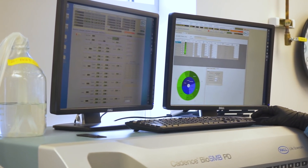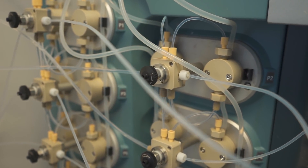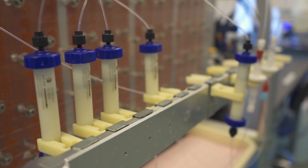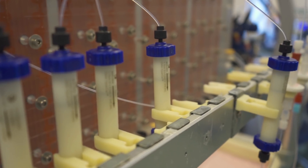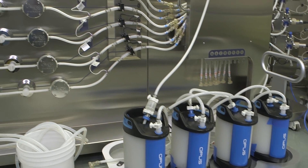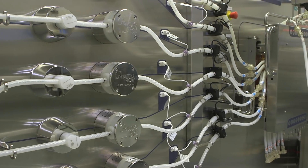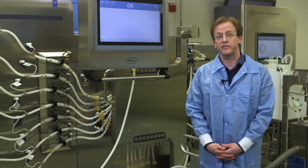One of the big drivers associated with continuous operation is the reduction in the amount of sorbent required to process a given volume. By reducing the size of our columns and the footprint of our systems, we can enable the use of single-use systems as well as improve the safety of the manufacturing facility.